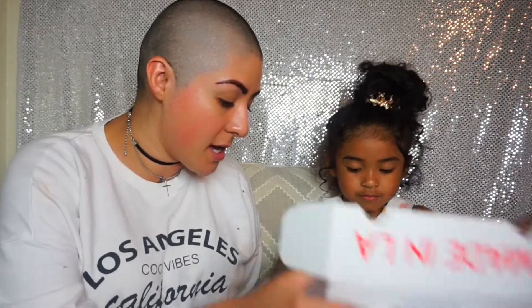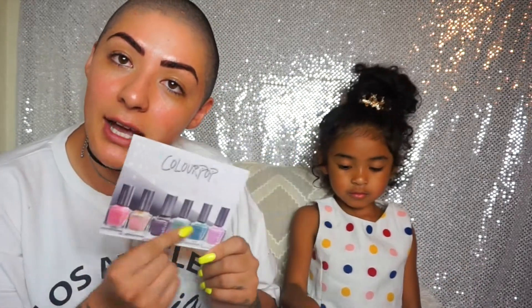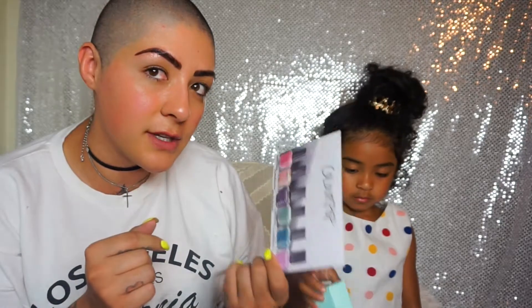So the next box that we got is actually from ColourPop. I wasn't expecting anything, and I haven't seen anything new, so I didn't really know what we were gonna get. But holy crap — ColourPop just came out with a line of nail polish. I don't know if this is their first.